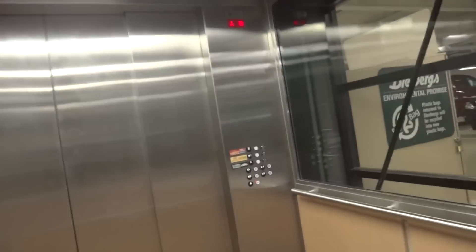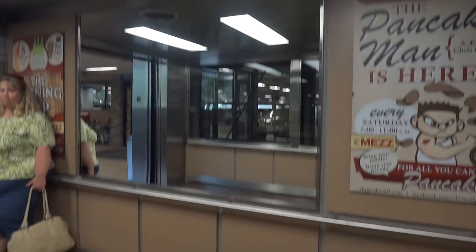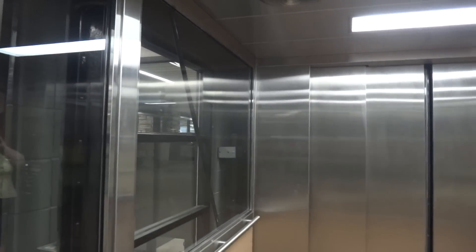It's leveling. Oh my gosh, look at this. Let's go up to mezzanine. Let's give you guys a cab view. This is an awesome elevator. It's huge.